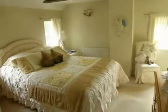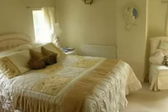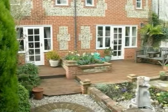Upstairs you'll find three bedrooms with an ensuite shower room and family bathroom. Outside boasts a charming cottage garden, secure off-road parking with electric gates.